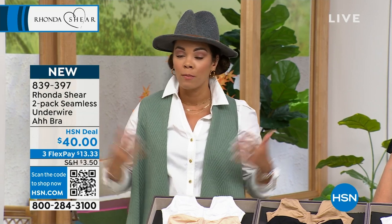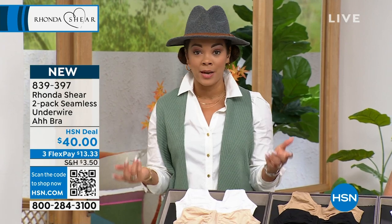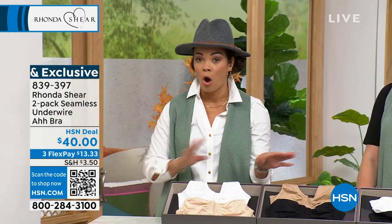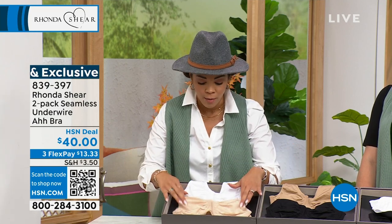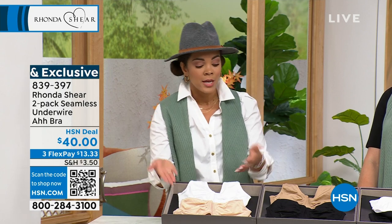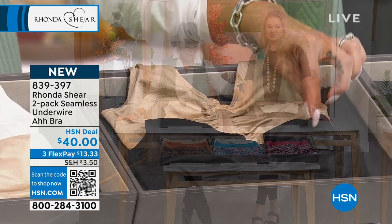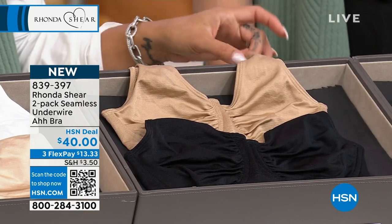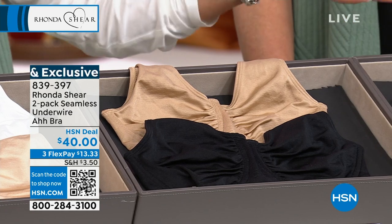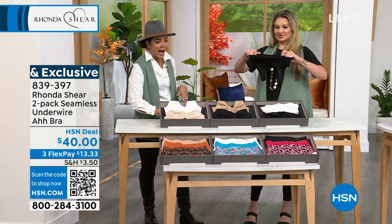The light beige and white is going the fastest — down to about 700. The one with the least availability is the black and beige, with a little more than 200 left. And then less than a thousand in the black and white. If you want to pick it up, 839-397 is the item number.